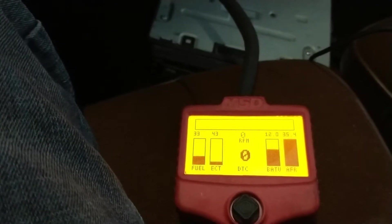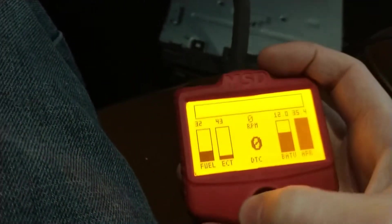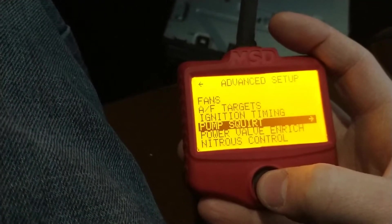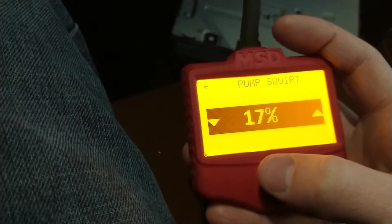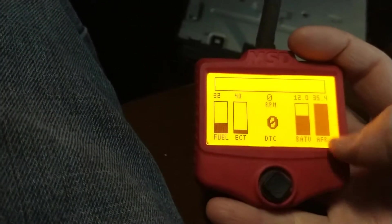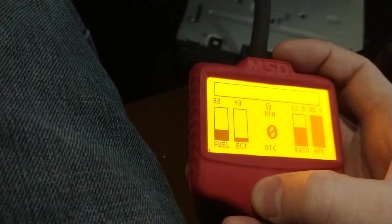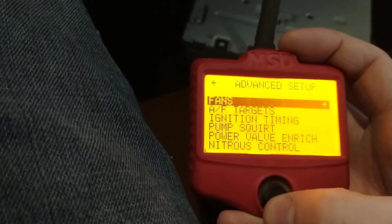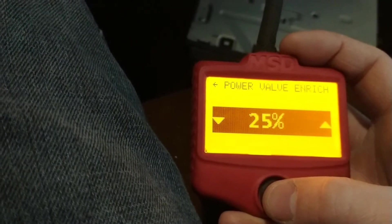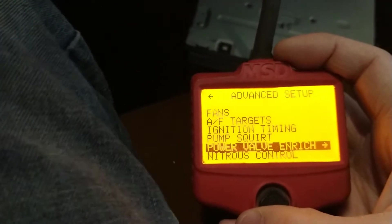First thing I tried was adding pump squirt. Under Advanced Setup there's a pump squirt option — it basically simulates what a carburetor accelerator pump would do. I kept adding to it, and eventually it got to the point where it would go dead rich, then peg lean, then be fine — which was actually worse. I also tried the power valve enrich setting and kept adding fuel there, but for whatever reason it made zero difference. Only setting it to absolute zero percent helped slightly, but by no means fixed anything.